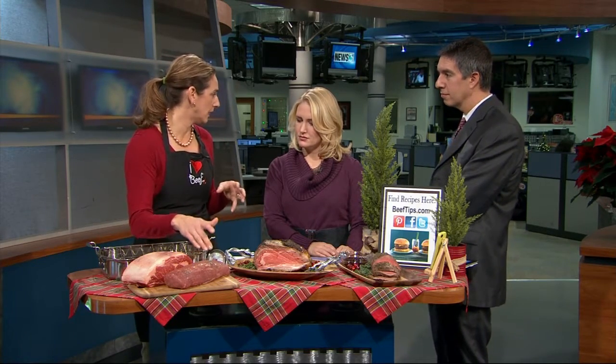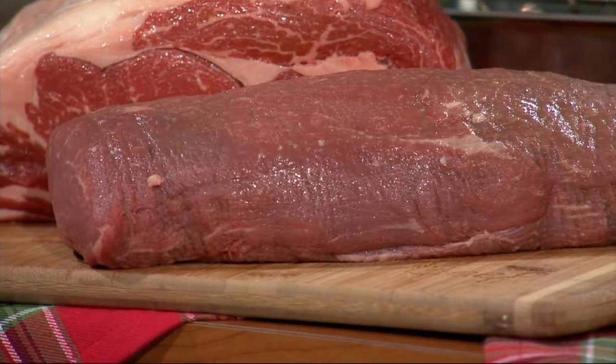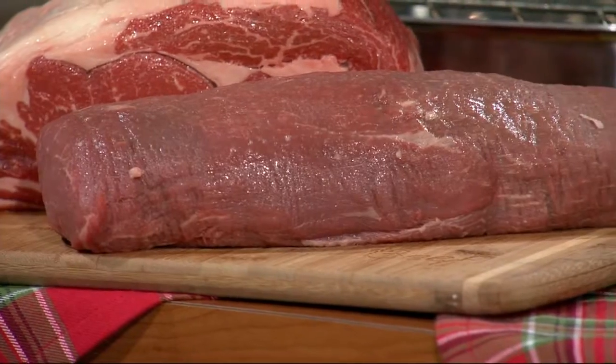We like to stay at least three people per pound. And then this is a tenderloin. It is also great — no waste on it. Super lean but also the most tender cut, so it's melt-in-your-mouth. Not as flavorful as a ribeye, but both are super popular.